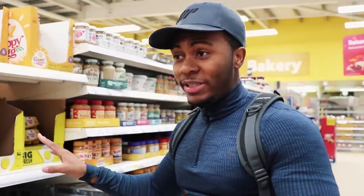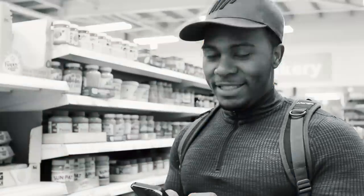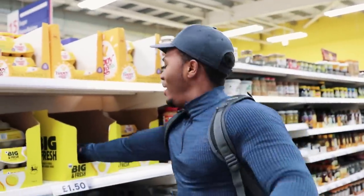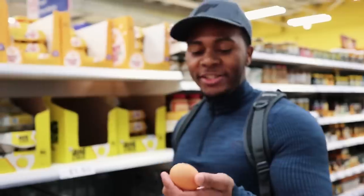We're also about to get eggs, which are a great source of protein. For those who don't speak Spanish — huevos means eggs.